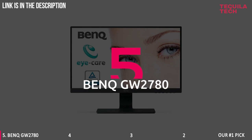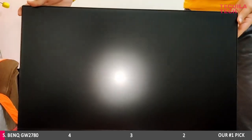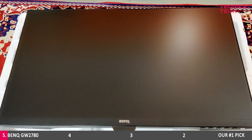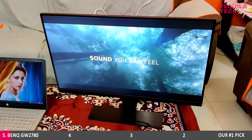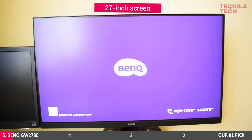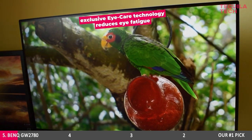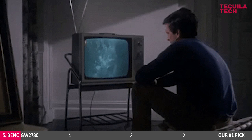Number 5: BenQ GW2780, available at $149. This monitor stays cheap but has many nifty features that make it worthwhile for programming or any other purpose. You can see the standard features that make it great for programming with the 27-inch screen, and the fact that it has 100x100 VESA mount capabilities. Its exclusive eye care technology reduces eye fatigue for optimal comfort during those long nights.